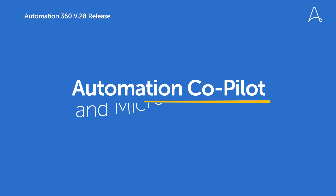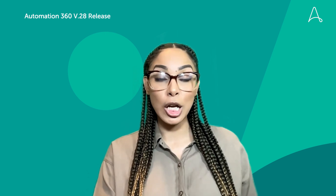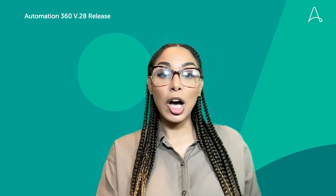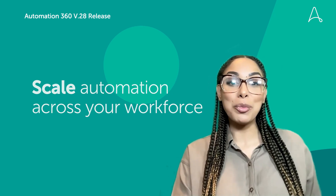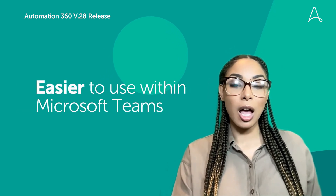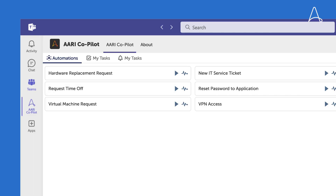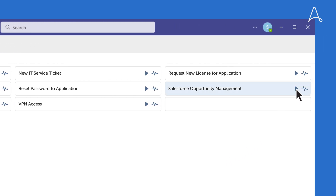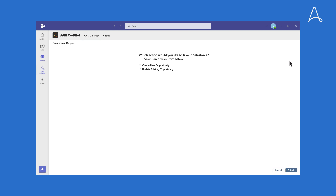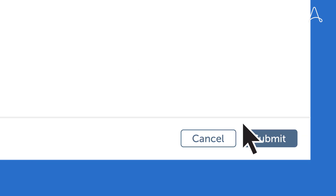Moving on to Copilot and Microsoft Teams. Copilot was built to improve employee productivity through a digital assistant — it's going to help you scale automation across your workforce. In .28, we're making it easier for you to use the digital assistant directly within Microsoft Teams. You can increase employee productivity across any workflow and automate tasks directly within Teams, including human in the loop for validation, inputs, and data capture, all to help you drive higher transparency and greater employee satisfaction.